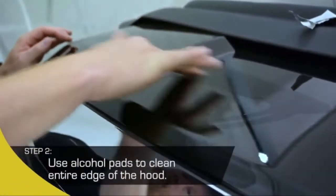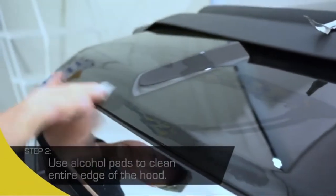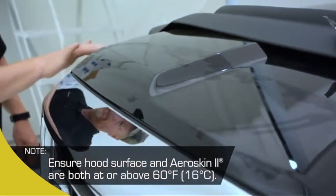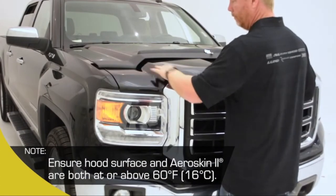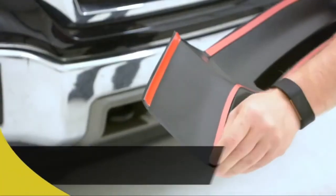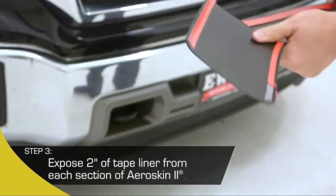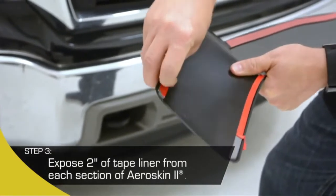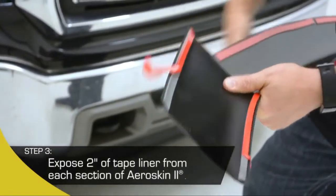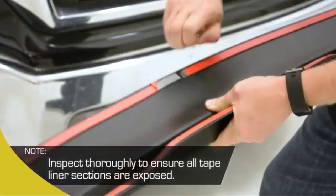Step 2: Once dry, use the provided alcohol pads to clean the entire leading edge of the hood again. Before continuing, ensure the hood surface and AeroSkin II are both at or above 60 degrees Fahrenheit (16 degrees centigrade). Step 3: After making sure the hood surface is completely dry, expose 2 inches of your tape liner from each section of the AeroSkin II. Ensure you can access the free ends of the tape liner. Note: inspect thoroughly to confirm all sections of the tape liner are exposed.